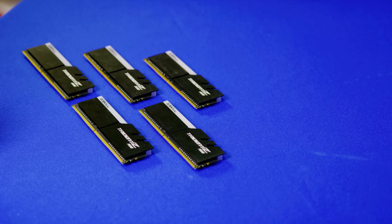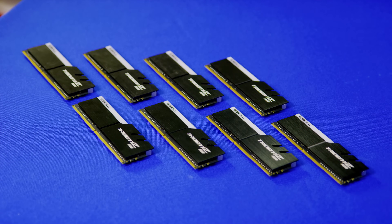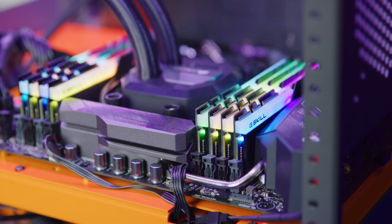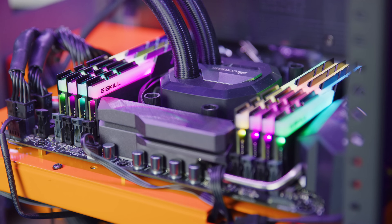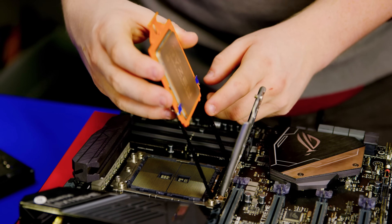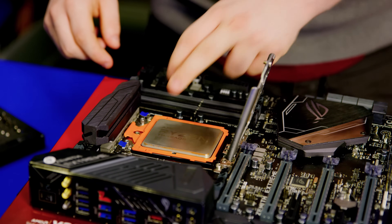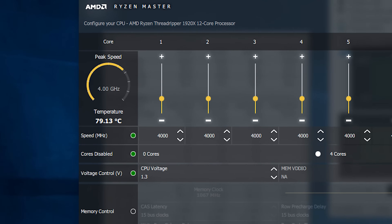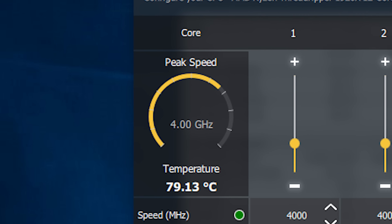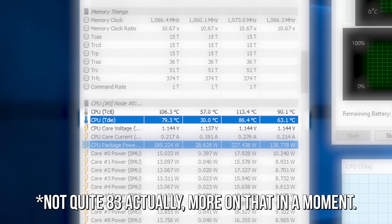For RAM, Jake made the only logical decision and decked out the config with the full complement of eight times eight gigabytes of Trident Z RGB memory from G.Skill. You think regular RAM was going to suffice for a troll build? Installing a 12-core 24-thread processor into the TR4 socket is actually a pretty satisfying process. Once everything was set up, Jake was able to use the Zenith Extreme board to push the Threadripper 1920X up to four gigahertz on all cores at around 83 degrees Celsius under load.